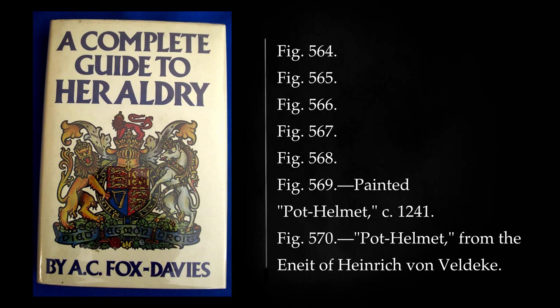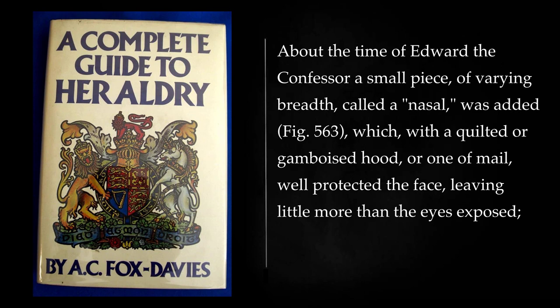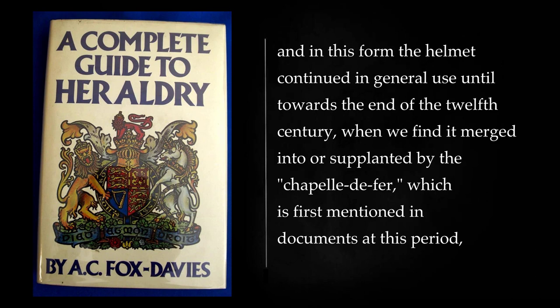In the Anglo-Saxon period the common helmet was merely a cap of leather, often four-cornered, and with a serrated comb, but men of rank had a conical one of metal, which was frequently richly gilt. About the time of Edward the Confessor a small piece, of varying breadth, called a nasal, was added, which, with a quilted or gamboisied hood, or one of mail, well protected the face, leaving little more than the eyes exposed. And in this form the helmet continued in general use until towards the end of the twelfth century, when we find it merged into or supplanted by the chapelle de fer, which is first mentioned in documents at this period.